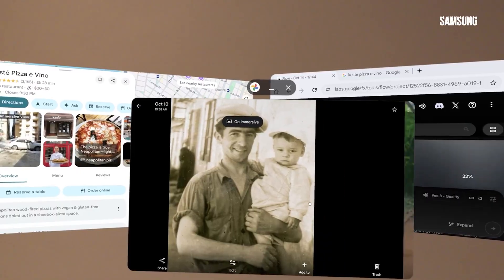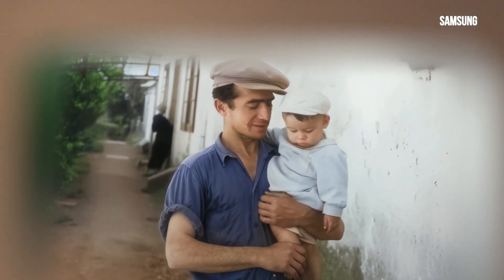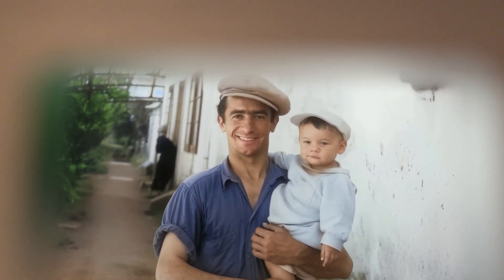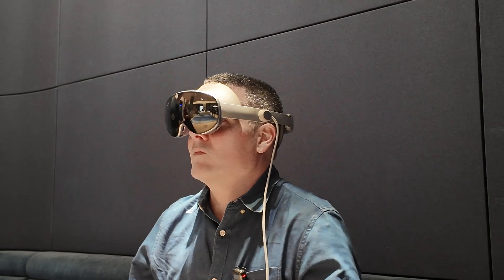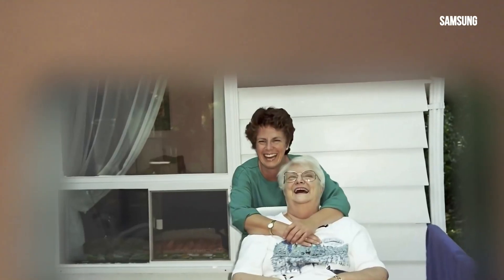In terms of the experiences themselves, Photos is probably the one that a lot of people are going to gravitate to, because it turns your 2D photos into something spatial. The fact that it can bring your old photos to life, even through video using AI, I think is going to tug at a lot of heartstrings — so I thought that was pretty cool.